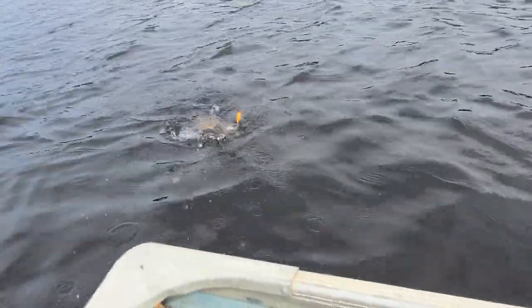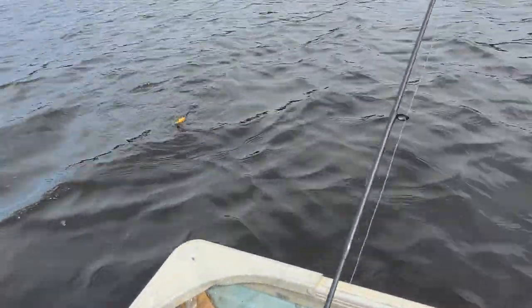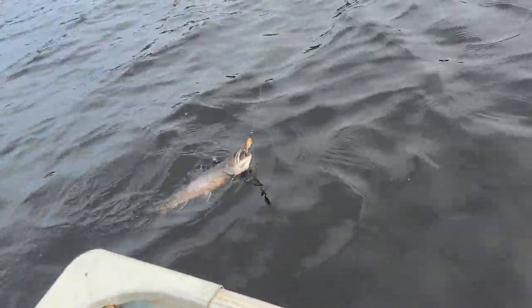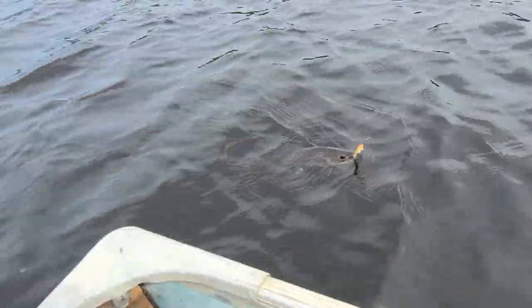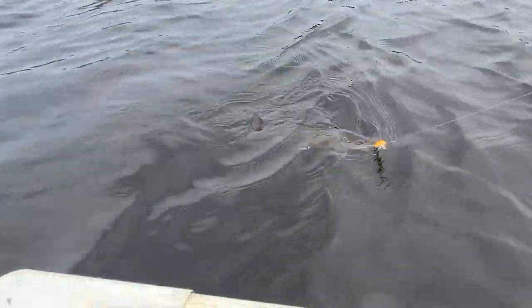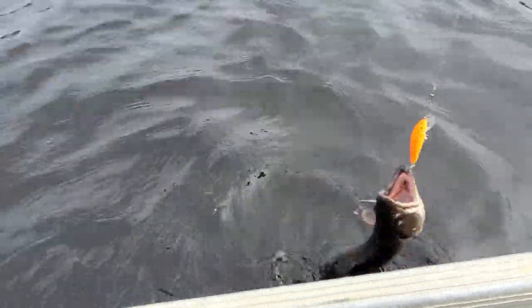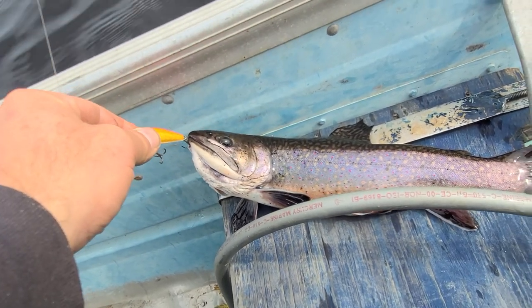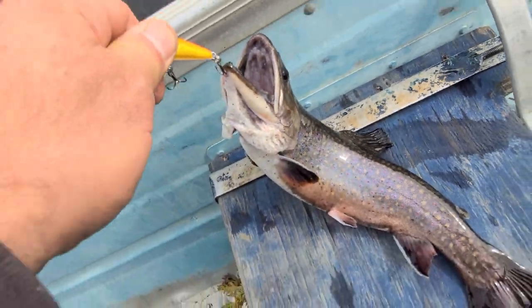So I just got to turn it on there. It's kind of hard to reel this guy in and film at the same time. Hopefully you can get that. You can see that — so that's what I'm using, a little yellow or orange and gold lure. I'll put my hands in there. Not a bad looking trout. I'm going to try to release this.